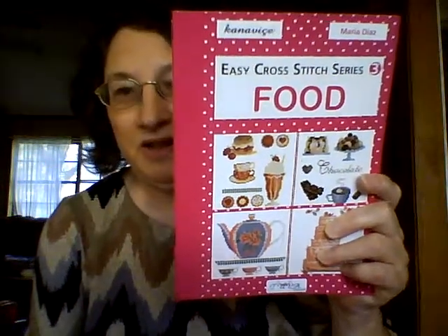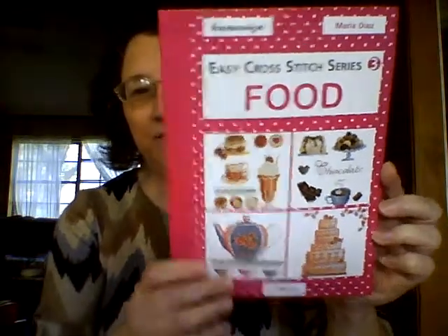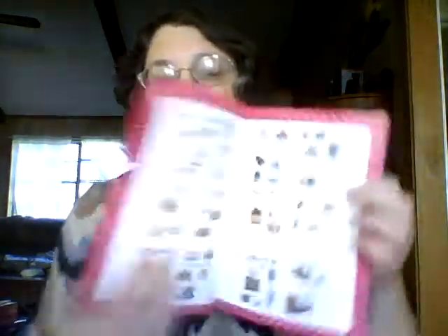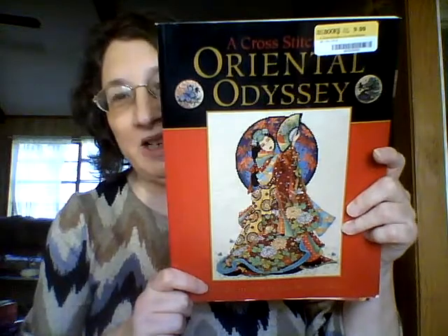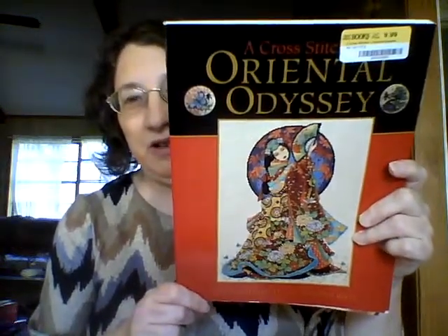Then I went to Half Price Books — so glad we have one here now — and found some great cross stitch. First was Easy Cross Stitch Series: Food by Marie Diaz with a whole bunch of food motifs including little teapots and teacups. I was also really excited to find Joan Elliott's Oriental Odyssey, which I've been wanting for a while. I got to use my 40% coupon on it so I got it at a really good price.